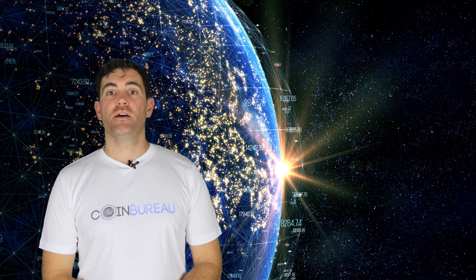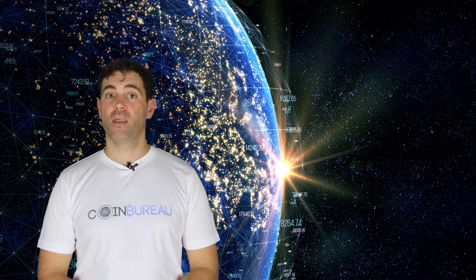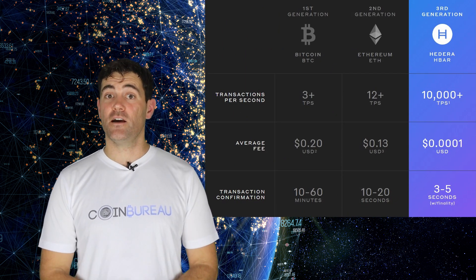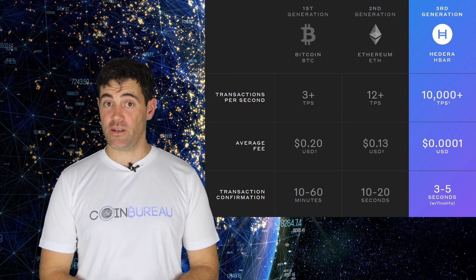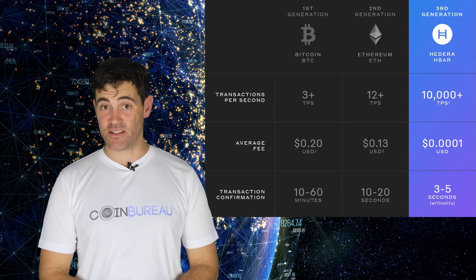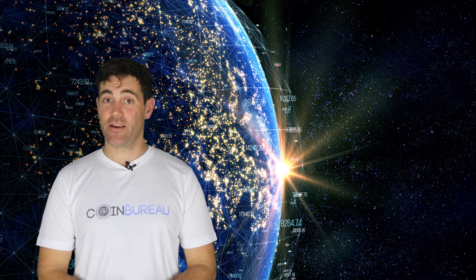With these services, the Hedera platform provides several benefits. One significant benefit is its performance. The platform claims to be very fast, with its only limitation being the bandwidth of network members. Hedera says it can handle more than 10,000 transactions per second. To put that into context, Bitcoin can process around seven transactions per second, Ethereum about 12, and Visa about 1,700. So 10,000 is pretty mind-blowing.